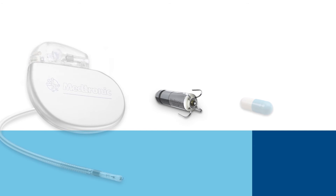Comparable in size to a large vitamin, the Micra Transcatheter Pacing System is a fully self-contained pacemaker that does not require the use of leads to deliver pacing therapy.